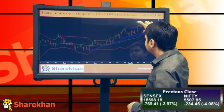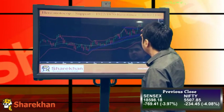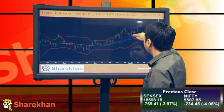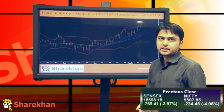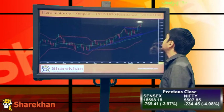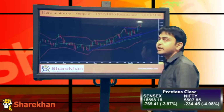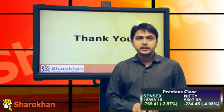Hero MotoCorp has been riding this upward sloping trendline. It has broken out of this triangular pattern and is now forming higher tops and higher bottoms. Overall, this stock is looking extremely good to me. Support would be around 1922 and 1870, and resistance would be around 2030 and 2100.